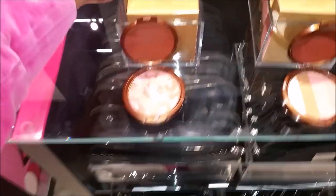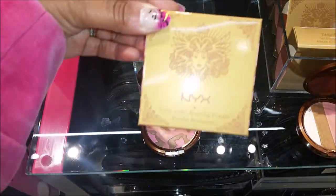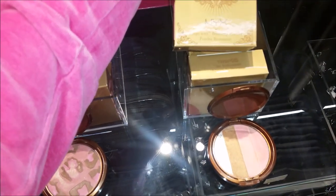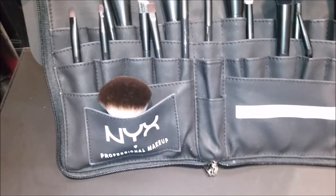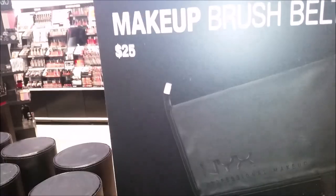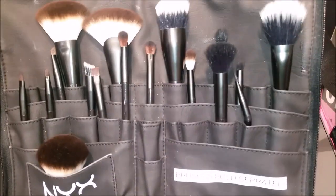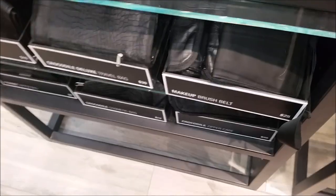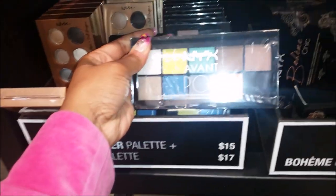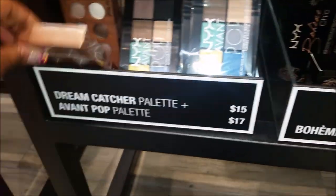Different eyeshadows and stuff. They've got blush, bronzing powder, bronzer — check that out. Makeup brush set, it's $25. Cool, we got different brushes and stuff.